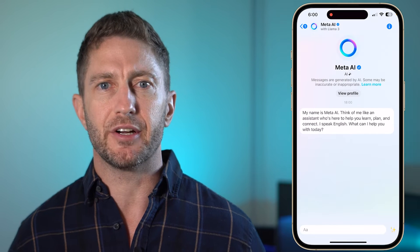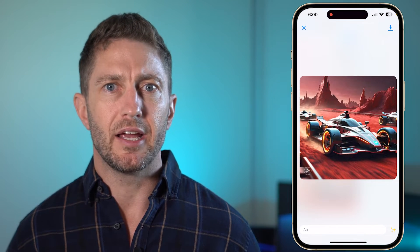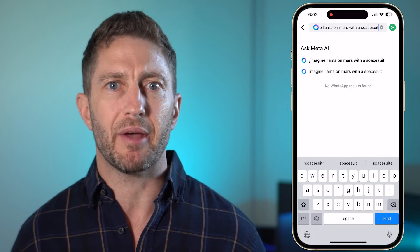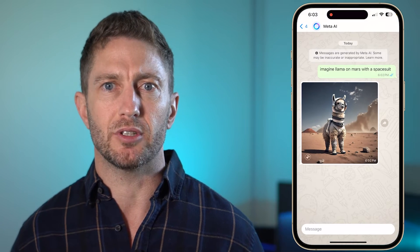Currently, Llama 3 is powering a range of popular platforms, making interactions smarter on Facebook, enhancing user experiences on Instagram, and streamlining communications on WhatsApp and Messenger to help with smart replies, suggestions, and so much more. Wherever you engage, Llama 3 is enhancing that connection.